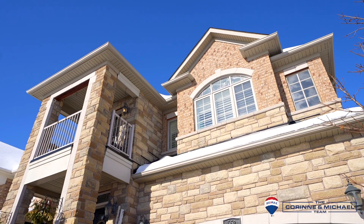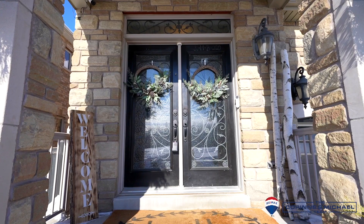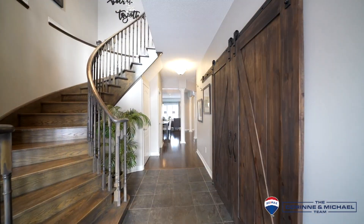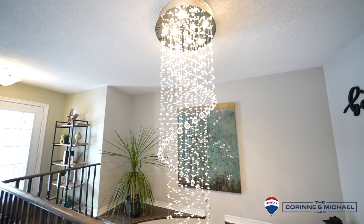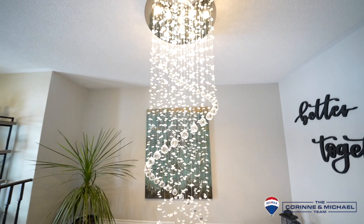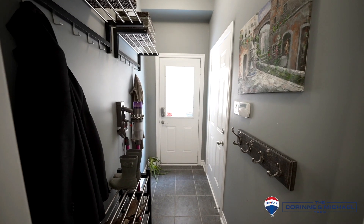This home has exquisite detailing and features that these original owners customized with the builder. There is hardwood flooring and hardwood stairs along with nine-foot ceilings. Have kids or lots of stuff? Check out this mudroom with access to the garage.